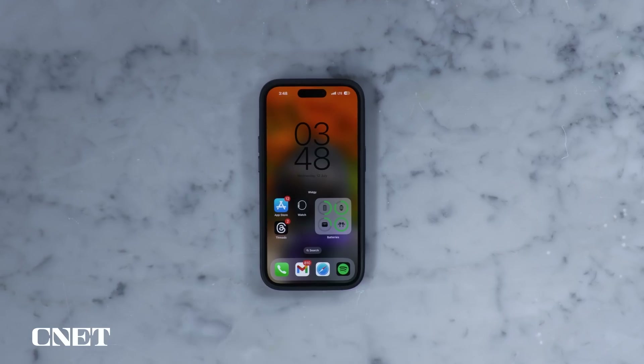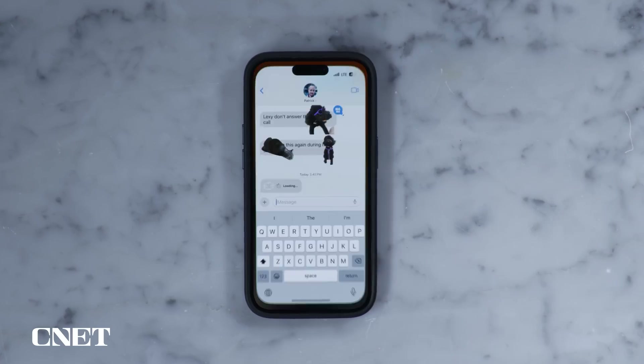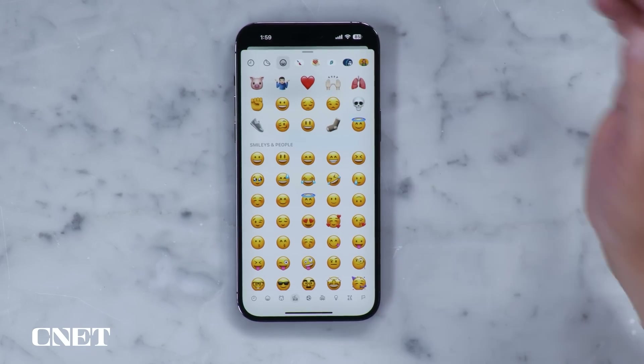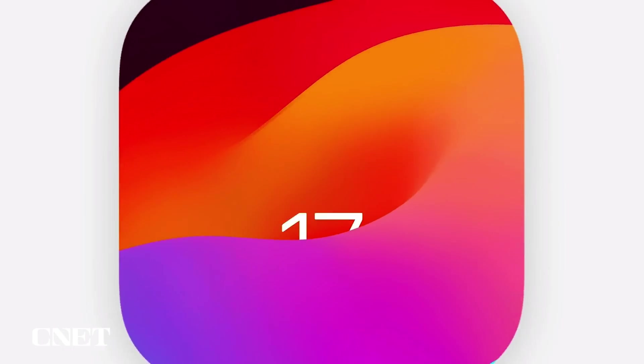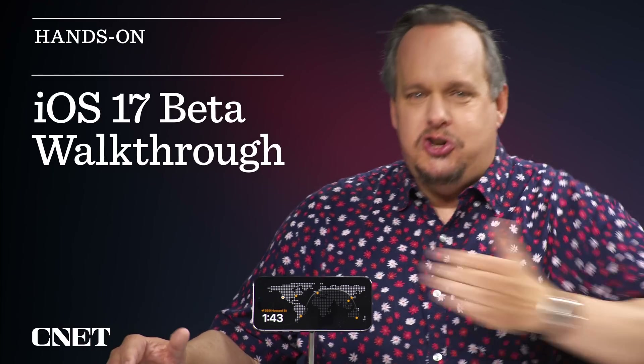I adore it. I've been running the developer beta for a few weeks now, and the public beta for iOS 17 is now out for all to try. I recommend checking it out on something other than your main iPhone, because it is still a beta and there are still things being worked on and bugs being addressed. So today, besides go to the beach, I want to show you a handful of my favorite iOS 17 features and also try a couple for the very first time. What could go wrong? Join me.